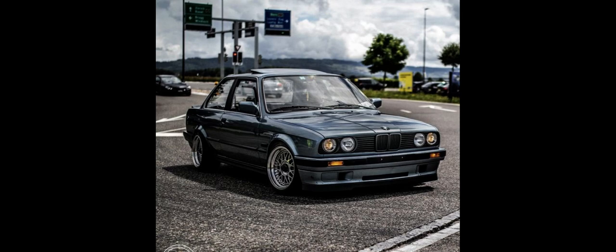The BMW M30 is a SOHC straight-six petrol engine which was produced from 1968 to 1995. With a production run of 27 years, it is BMW's longest-produced engine and was used in many car models.